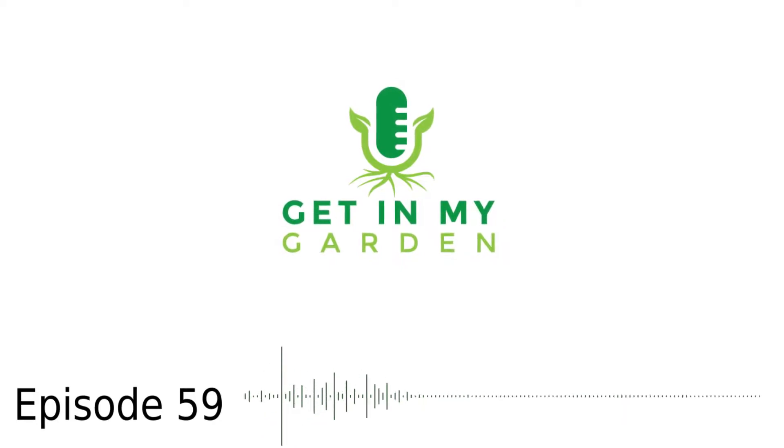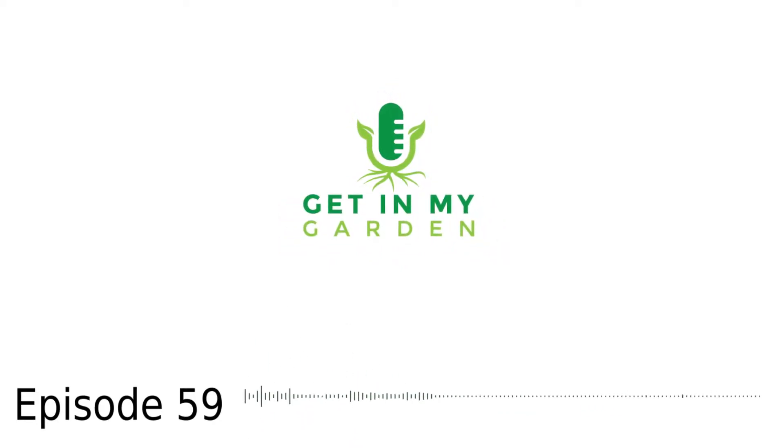You can follow the podcast and my adventures at Get In My Garden on Instagram, or visit my website, getinmygarden.com to sign up for the growing newsletter.